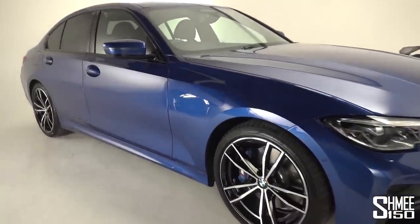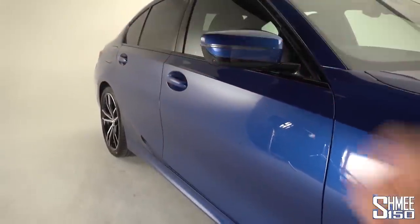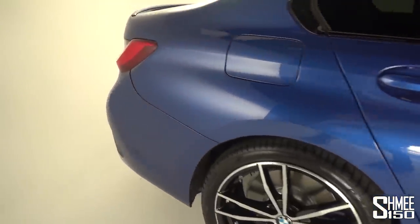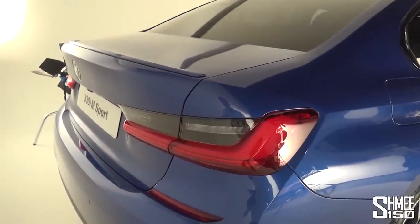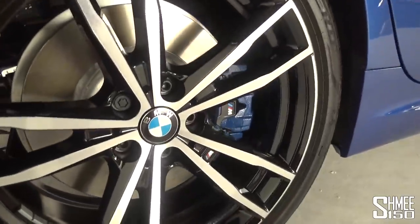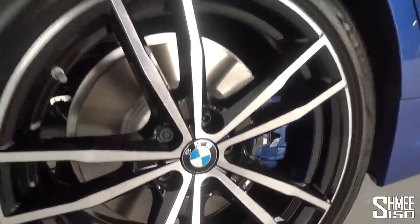Coming around the side, there are a few distinct lines: the character line runs from the front wheel arch along the side above the door handles towards the rear, and the contour line starts just behind the front wheels and swoops up towards the rear for visual appearance. At the back you'll notice the new L-shaped tail lights that run in towards the boot lid. On the M Sport package there's a lip spoiler at the top and new tail pipes in the diffuser. BMW are also introducing self-righting center wheel caps on the 19-inch dual tone wheels.